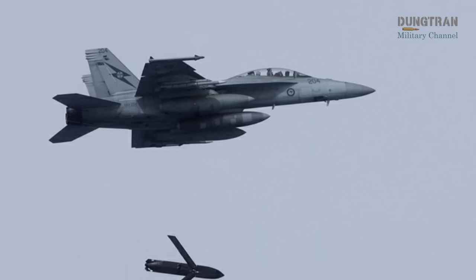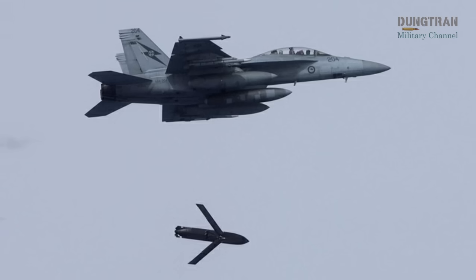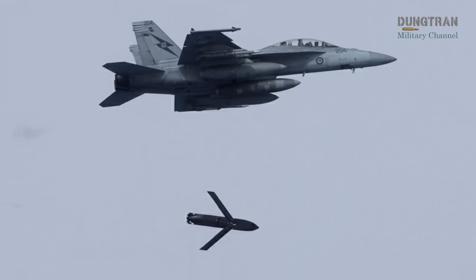Upgraded F414 engines deliver 20 percent more thrust and better fuel efficiency, complementing an airframe life extension from 6,000 to 9,000 flight hours.